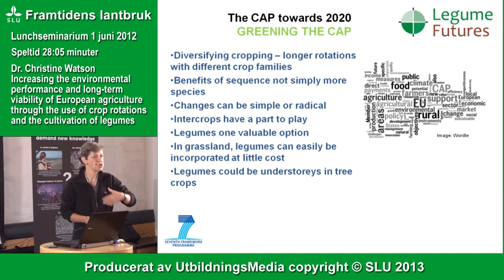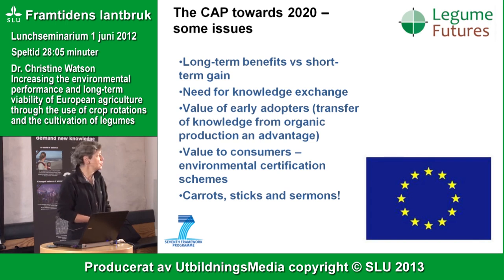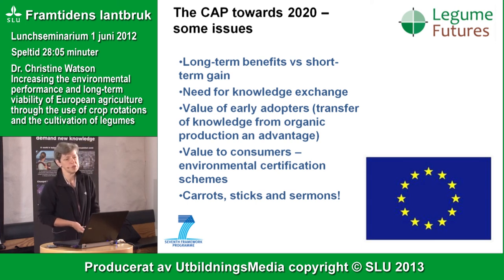I've talked mainly about arable cropping, but in important tree crops in southern Europe — like fruit or olives — legumes can very easily be an understory providing nitrogen and biodiversity reservoirs. We need to think about long-term gains; it's easy to get hung up on short-term yield changes, but CAP reform should deliver long-term benefits to European agriculture. Organisations like SLU and SAC can help make that transition happen by providing knowledge exchange and giving farmers the understanding to change rotations and cropping systems.